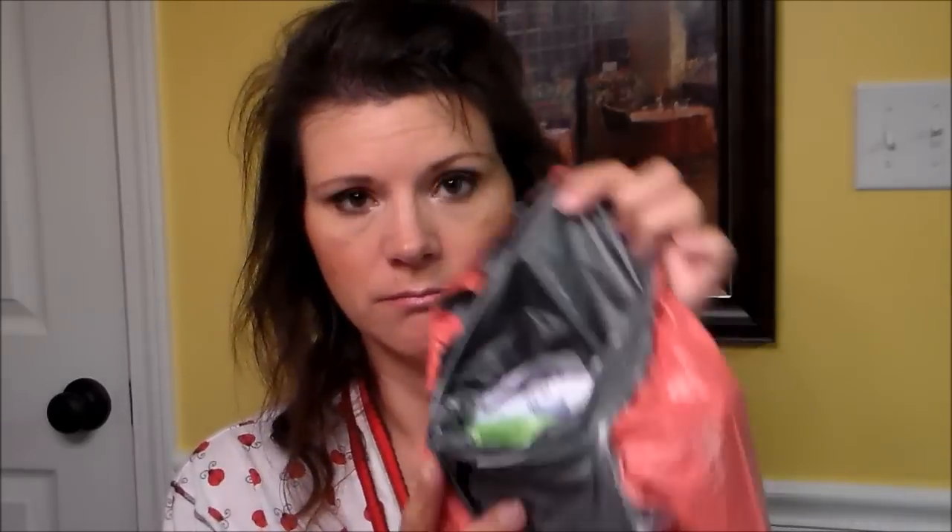The first thing I always take out is this bag with my period supplies inside. When you sign up for Bonjour Jolie, they have a ton of different products to pick from — you pick if you want tampons or pads or a mixture. I get a mixture of tampons and pads, so that's what's in my bag here.